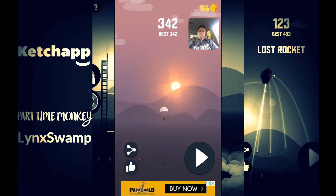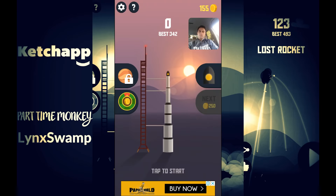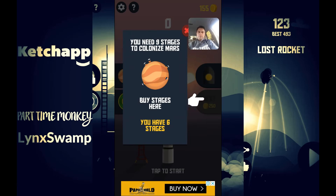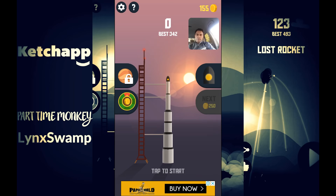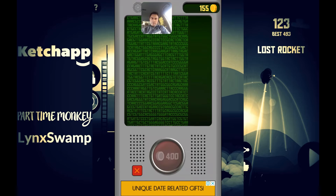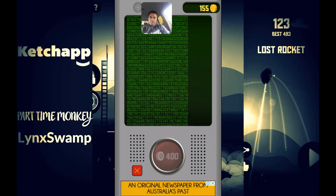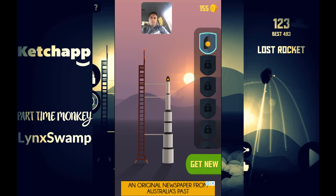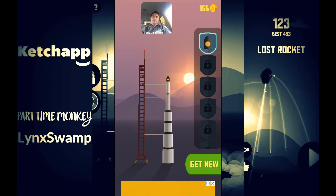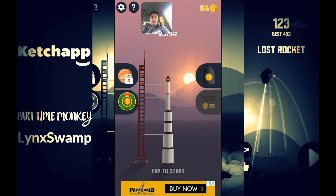I've unlocked enough to level up. I've now got one, two, three, four, five, six, seven stages. It looks like this button unlocks a new type of rocket, and as you level up with coins you get different stages added.